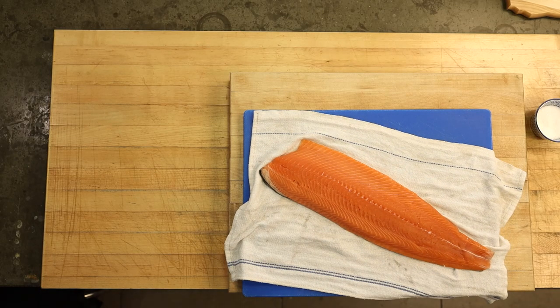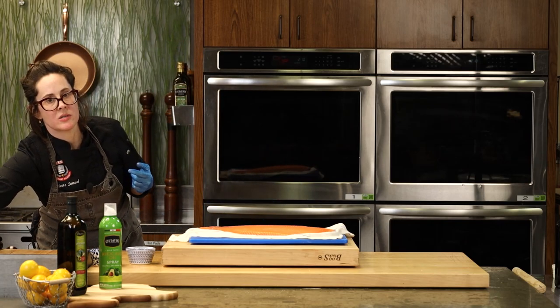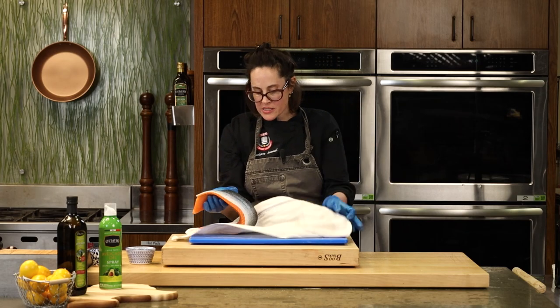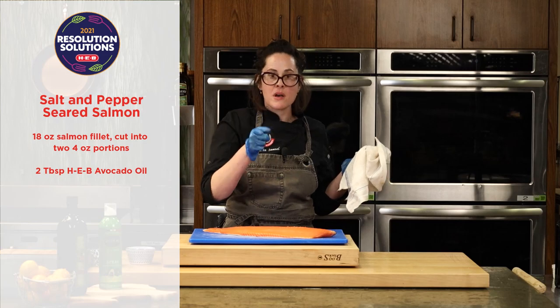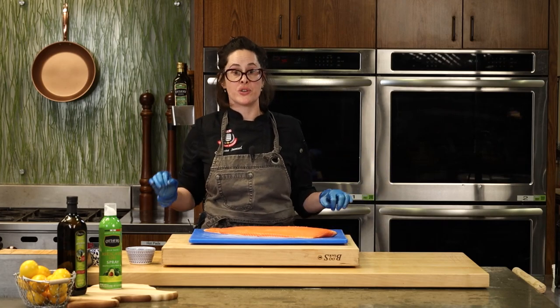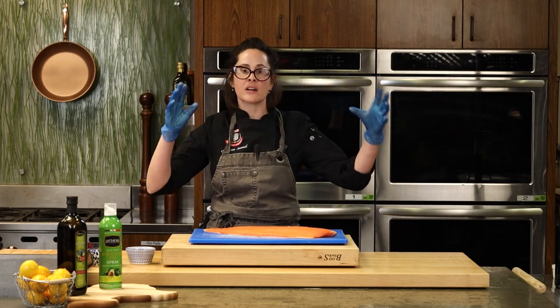A question: could you do a nut crust on the cod, and would you need to change the oven temperature? You might want to monitor it — if you do an almond crust it might brown a little faster, so you could lower the temperature or just monitor it. Now we're going to move into our salt and pepper seared salmon. I wanted to show everyone quickly how to remove the skin of the salmon. At HEB we have fillets already portioned in a meal simple tray, center cut salmon, every type — organic, sustainably raised Atlantic salmon.